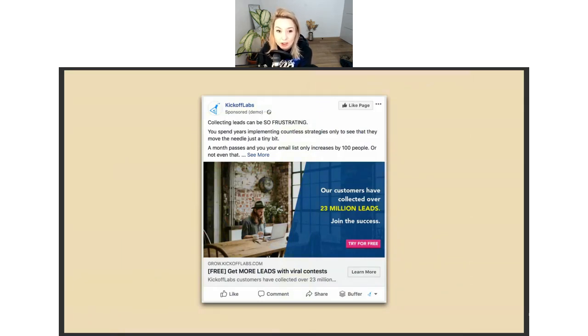Another example is this ad for Kickoff Labs. Their target audience is small businesses who want to run online competitions and need software to do so. The specific visual we used resonates with that target audience. Also, on the right side of the visual you can see a 'Try for Free' button we implemented on the image — that's a visual hack you can use to get more clicks and signups. Just implement a button or design a rectangle with a shadow, and click-through rates are much, much higher.